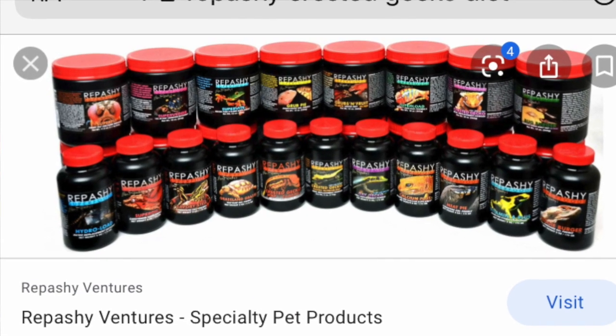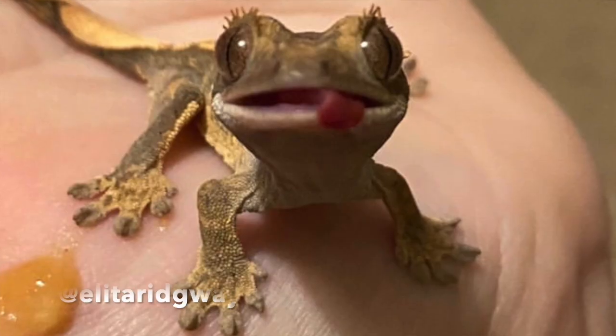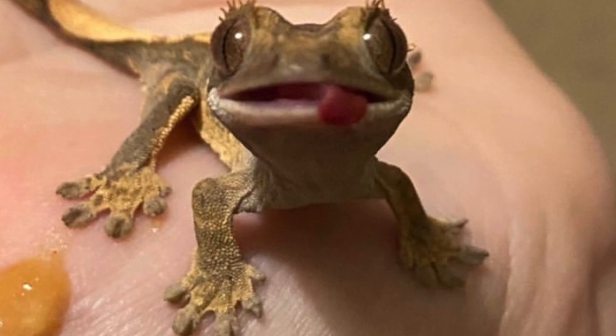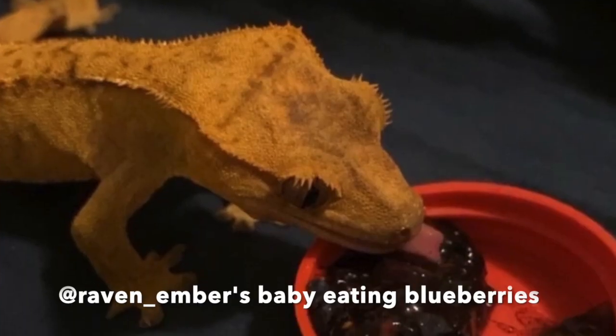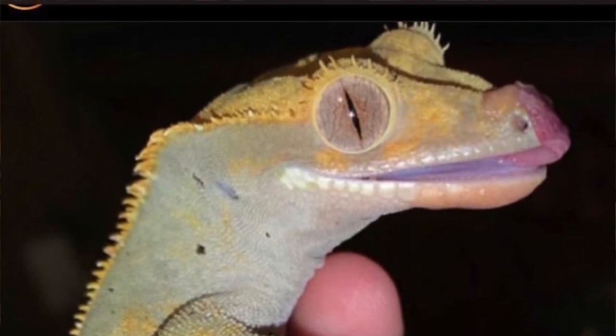I personally use Pangea most of the time with my geckos. There are different flavors and so many varieties that include all different fruits, and it's really good because it has everything that gecko needs in its diet so it's not missing out on any nutrients. However, if you do want to feed your gecko some fruit you can — it's more of a snack for them. You do want to make sure you're getting them a crested gecko all-in-one formula like Pangea or Repashy to make sure they're not missing out on any nutrients.